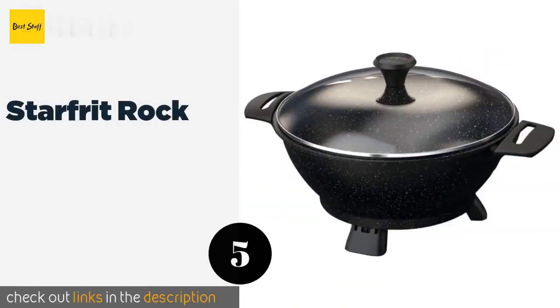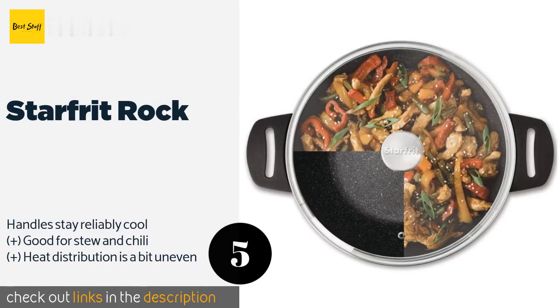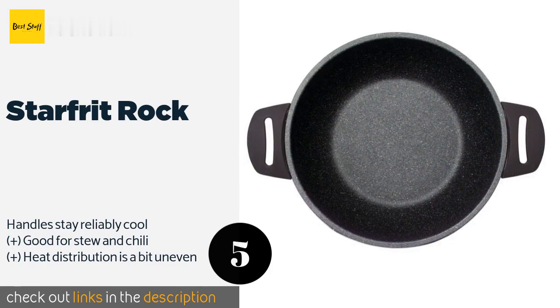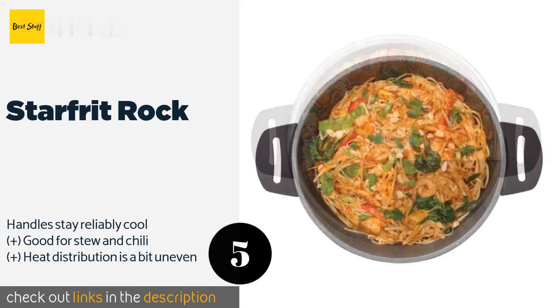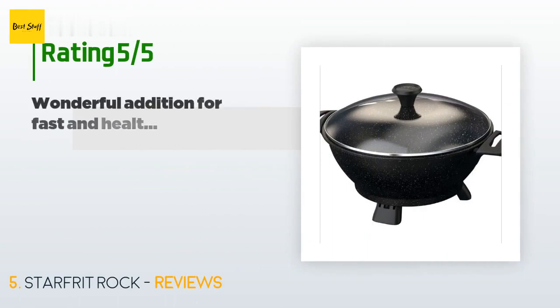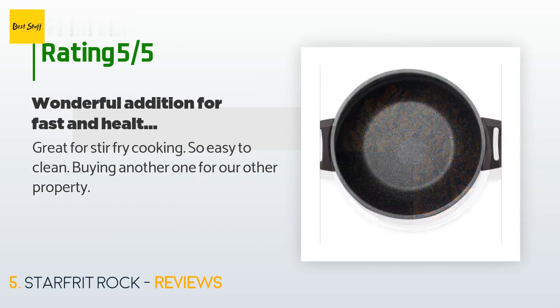The next product on our list is the Starfrit Rock. Because it's thicker than most models, the Starfrit Rock is unlikely to break or warp with extended use. This piece of equipment has a capacity of 4.5 liters and comes with helpful non-slip feet to prevent it from sliding around. The price is approximately $43. There are 122 reviews with an average rating of 4.4 stars. A customer said: 'Great for stir-fry cooking, so easy to clean — buying another one for our other property.'